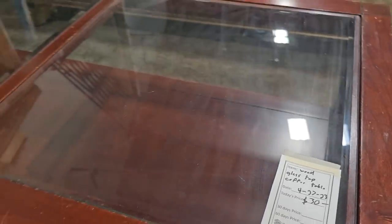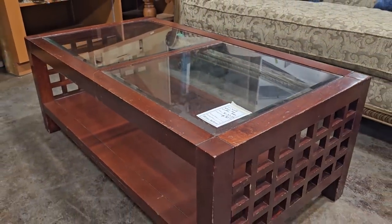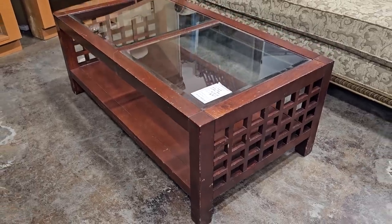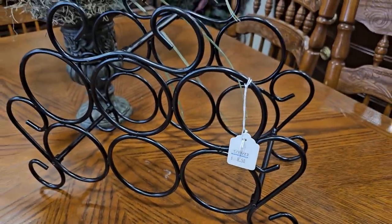This is a glass top coffee table for $30. I know, don't look at those scratches — like I've said before, we can get those touch-up markers, a little furniture wax, and it's going to be good as new. And I'm always finding wine racks at the ReStores; this one's $8.50.